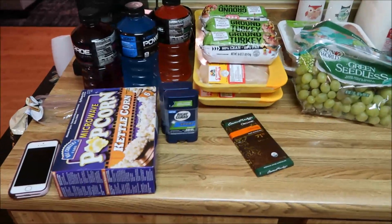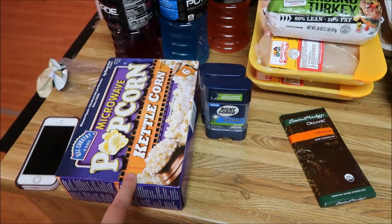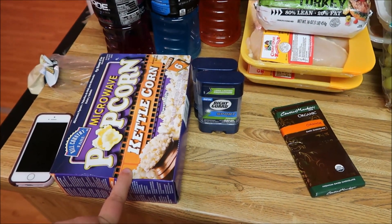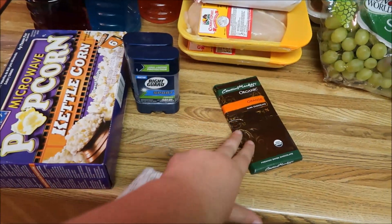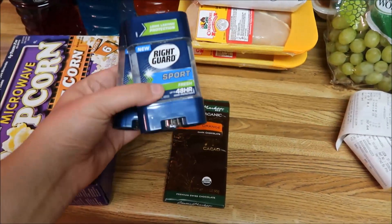Alrighty, let's start over here with HEB. I got some microwave popcorn for about $2.50 — that is for work. I also got some orange chocolate because, well, I'm on my period. This was a good deal too.